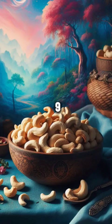6. Egg whites. 7. Leafy greens. 8. Garlic. 9. Cashew. 10. Tropical fruit.